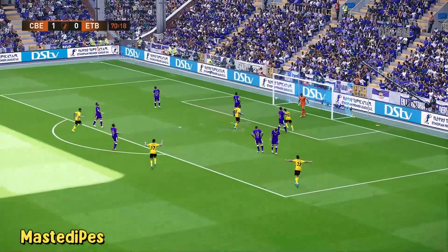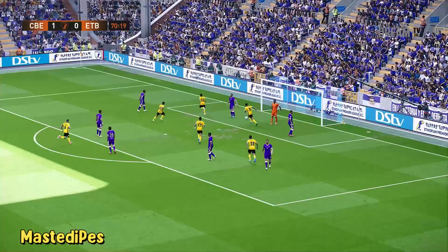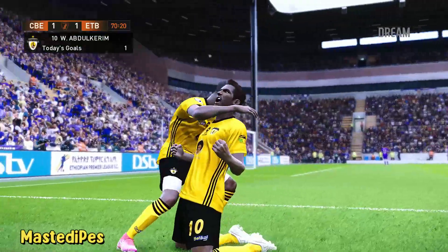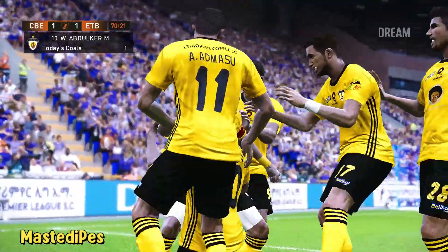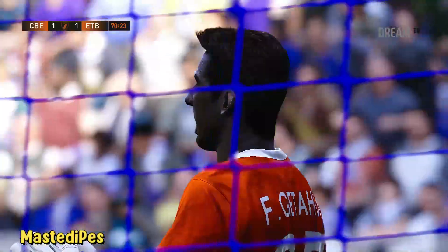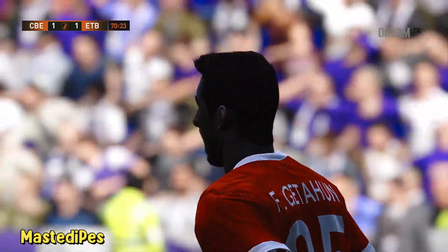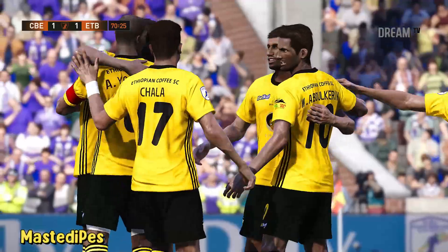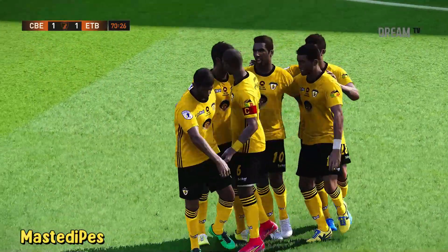It's a goal! There seemed no way back, but they are level! When the game's played like that, it's made to look very simple. I love watching football like this — easy, effective, one-two and bang.